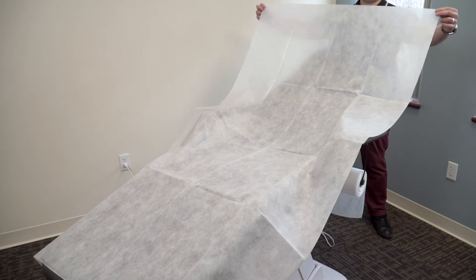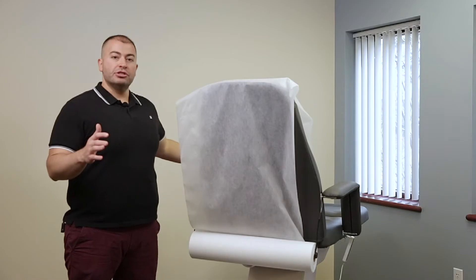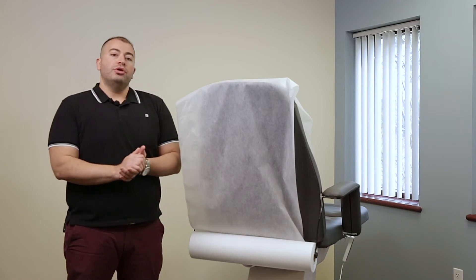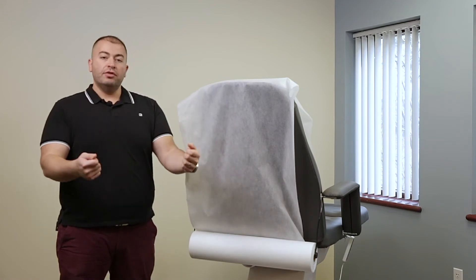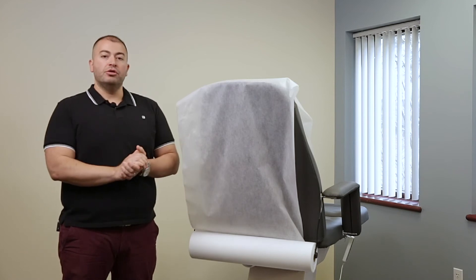We also have flat sheets that are wider — 40 inches wide and 78 inches long. We also carry fitted sheets which have elastic on the corners and they fit any standard facial or massage bed.